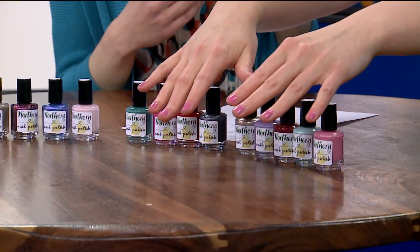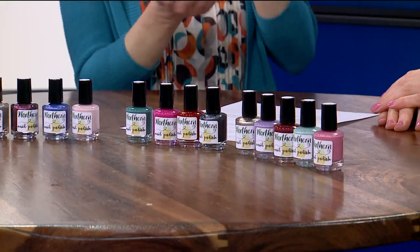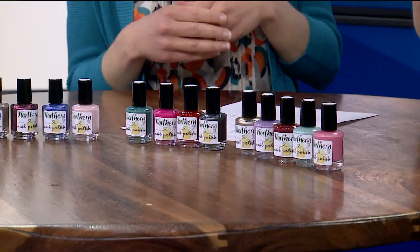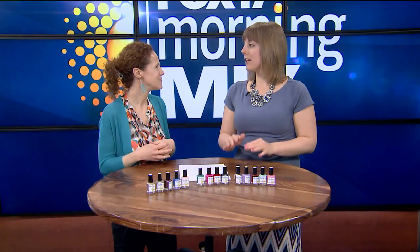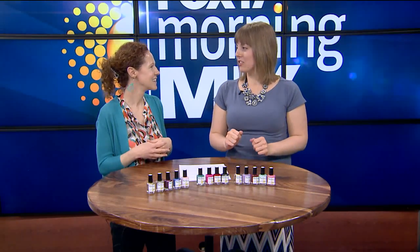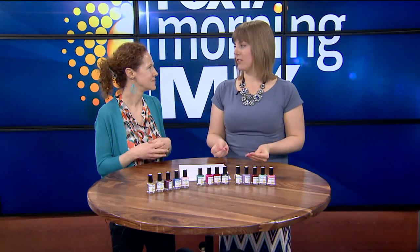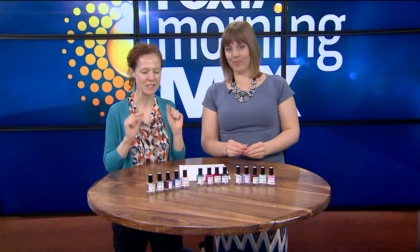And how fast does this dry? That's usually my problem — I'll put it on, I'm always in a rush, and then I bump up against something and I mess it up, I chip it. That's one of the reasons I don't like painting my hands so much. I use my hands a lot and I just can't sit down for 10 minutes waiting for it to dry. This stuff dried in about five minutes or less. So that's the number one thing — it dries quickly.